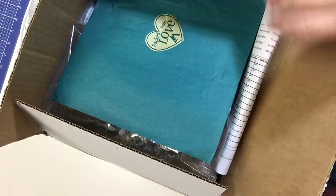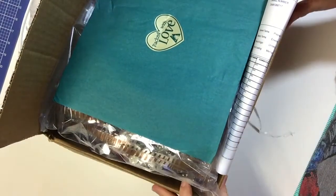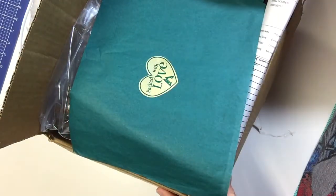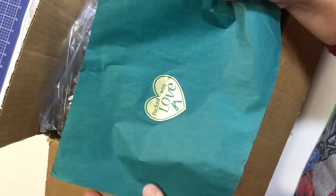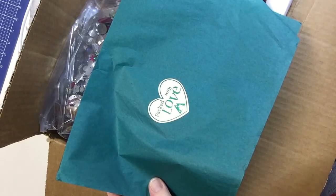Hello there! Welcome to Ann Makes here on YouTube. I am Ann and I also have a blog at annemakes.blogspot.com where I share a lot of DIYs and how-tos and projects that I've made with a lot of the products that I haul when I show you these haul videos.